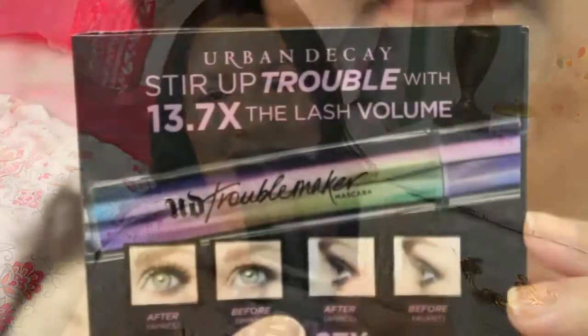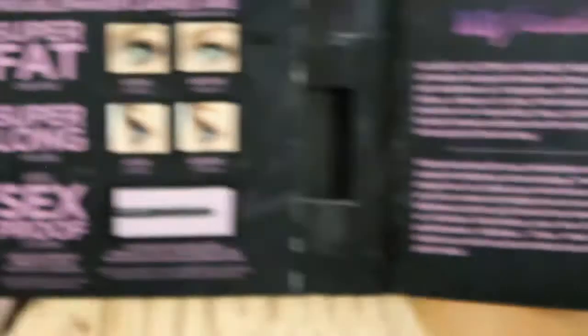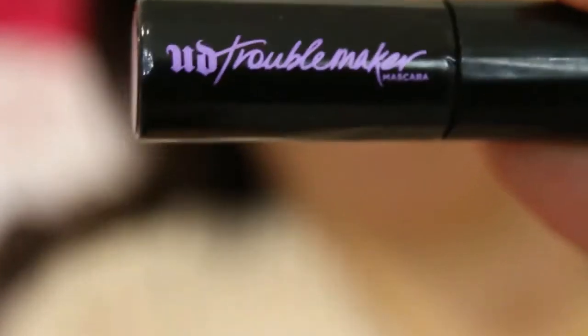Oh cool, this is the Urban Decay Troublemaker mascara sample. I'm going to say eyeliner — it says thicker, longer, stronger. It looks like one of those perfume sample holders and comes in a little tube. I'll do a close-up picture so you can see it. It says UD Troublemaker Mascara — super fat, super long, and sex proof. Hopefully I'm able to use that and get a good idea of what it's like.